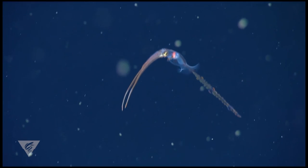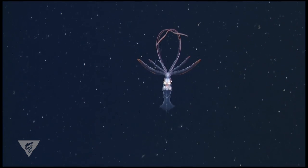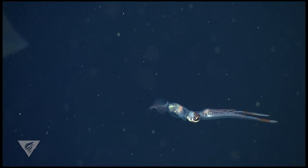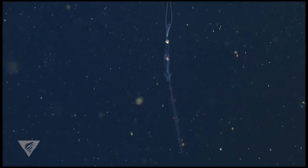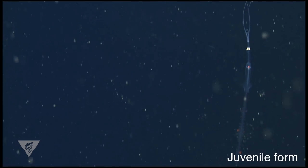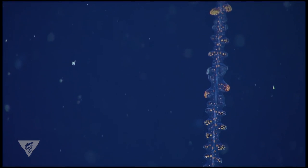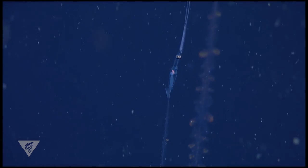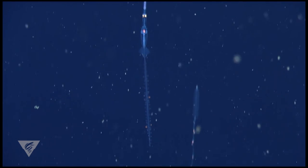Like other mesopelagic squids, juvenile and sub-adult Chiroteuthis use a diversity of body patterns — consisting of postures, colors, bioluminescence, and locomotion — to help them communicate, capture prey, and evade predation. Chiroteuthis calyx is commonly known as the swordtail squid, owing to the large, ornamented tail that only the juvenile life stage possesses. An intact tail more than doubles the length of these squid and allows them to save energy by providing buoyancy and stability. But the tail may also serve another function.